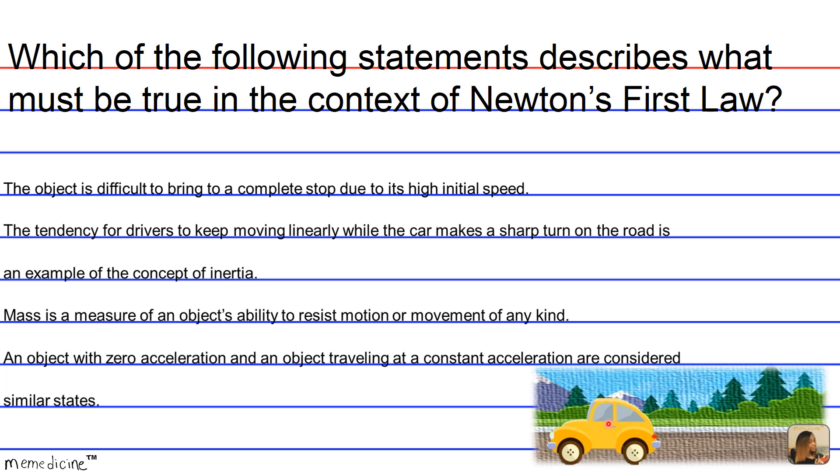So that's Newton's First Law in a nutshell. An object with zero velocity and an object at constant velocity are considered similar states — not objects with zero acceleration and constant acceleration. So answer choice D can be eliminated.